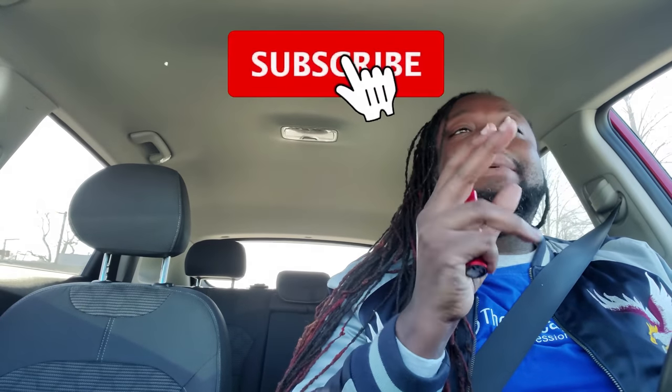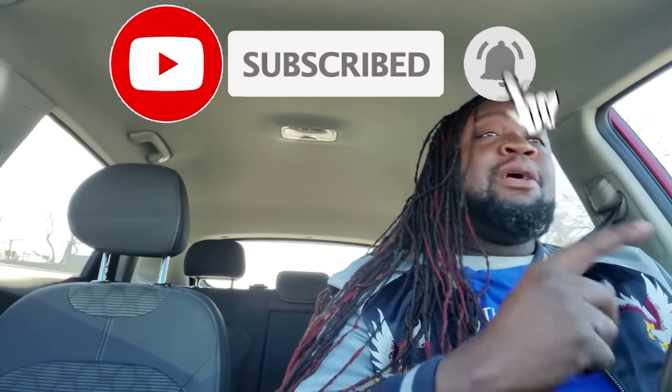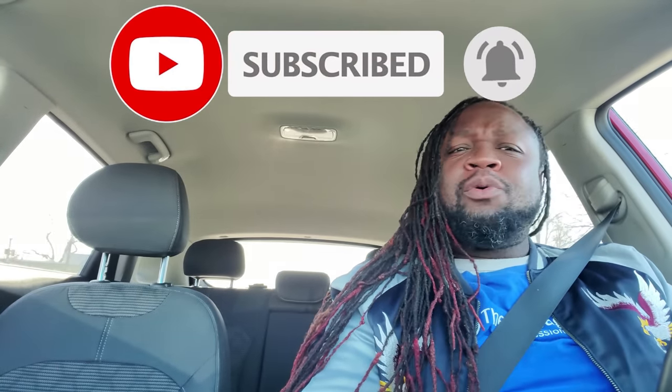If you're new to the channel, I want you to take a look around. Once you've decided that you're in the place to be, I want you to make sure you do all three — like, comment, and subscribe. Welcome back for another mobile ride along.